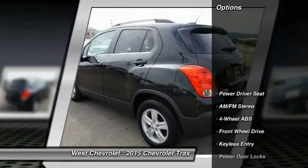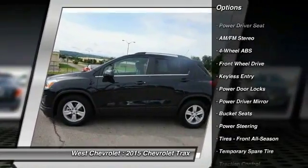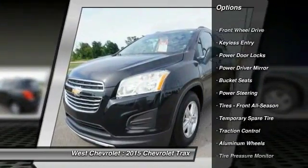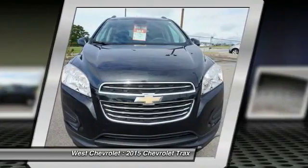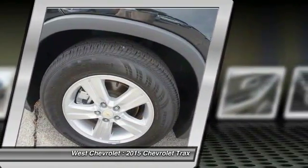Here are some of this vehicle's great options: backup camera, keyless entry, stability control, steering wheel audio controls, navigation system, traction control, remote engine start, Bluetooth, power steering, and driver airbag.